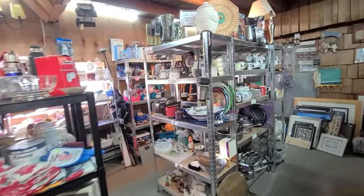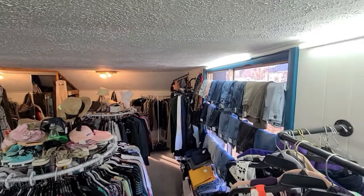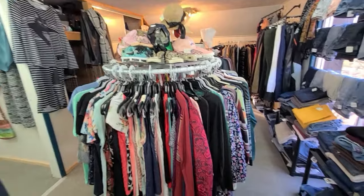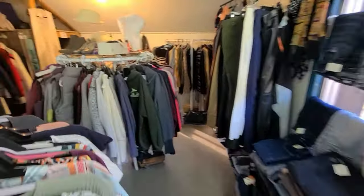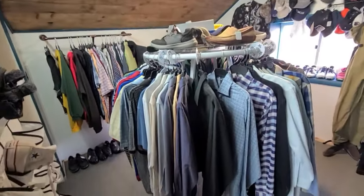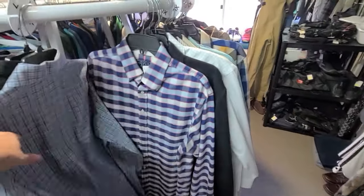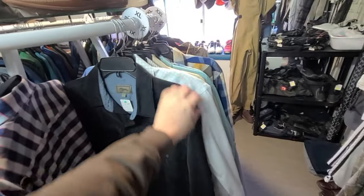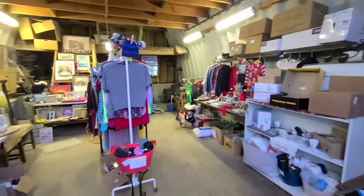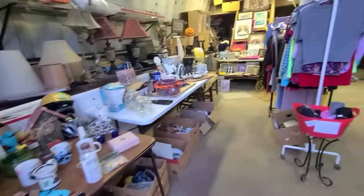The thrift store is two stories. On the bottom level is household items, kitchen, decor, and jewelry. Upstairs we have clothing and media mostly, but other things as well like artwork on the walls. I'm very particular about the clothing I allow in the store — it has to be clean with no stains, rips, tears, or stretching. We also have an ongoing garage sale out of my storage building.